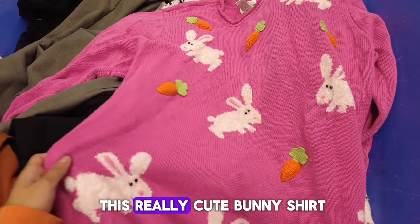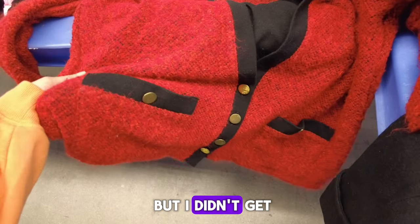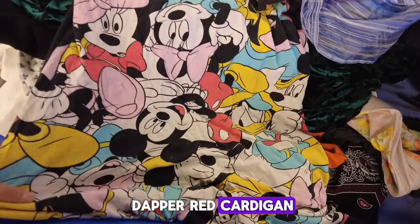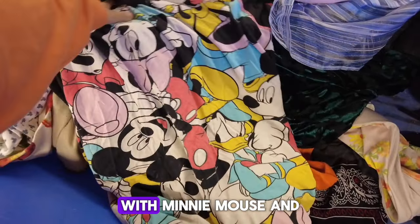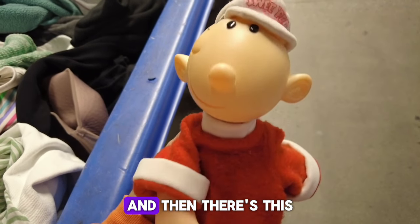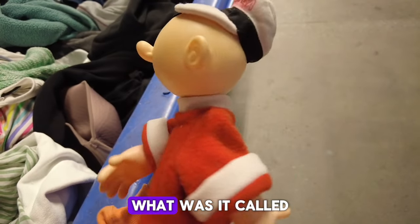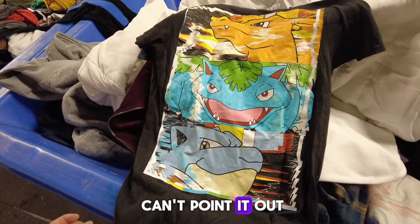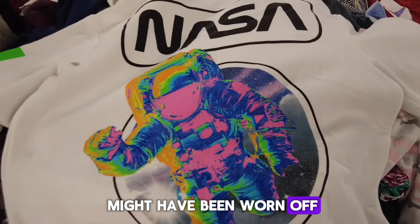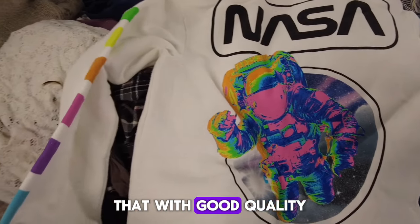And then there was this really cute bunny shirt that looked warm and cute. It caught my eye but I didn't get it — it wasn't my fashion. And this really cool dapper red cardigan. A really cool Disney find with Minnie Mouse and Mickey Mouse — I love my Disney finds. And then there was this old school cartoon — I just can't point it out. And this Pokemon graphic tee that looked like it might've been worn, and a really cool NASA graphic tee that was good quality.